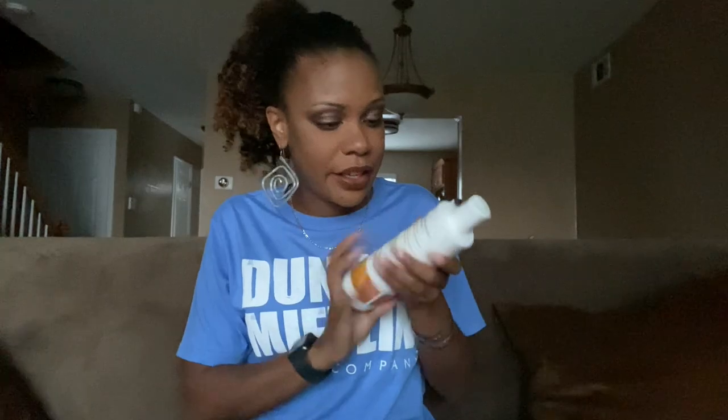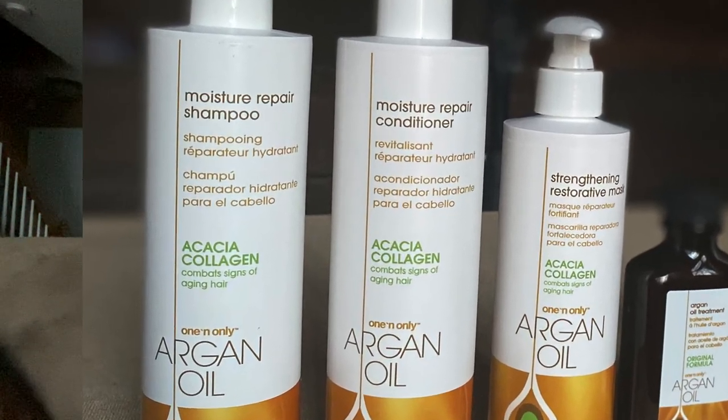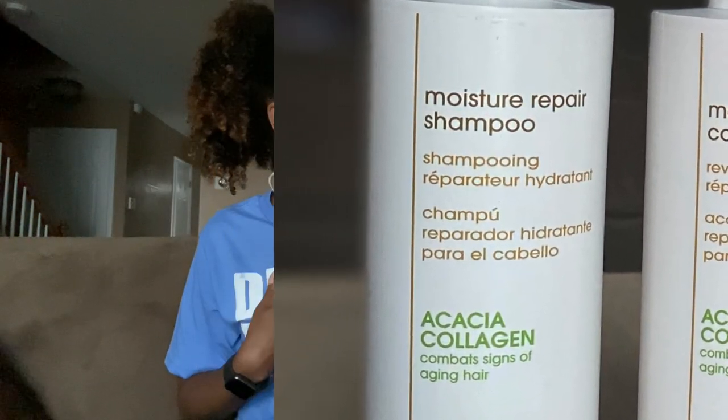I've never heard of this brand before, I've never used this brand, but I am a big fan of argan oil. So let's jump into the box. First up, we have the Moisture Repair Shampoo with Acacia Collagen. It claims to combat signs of aging hair.